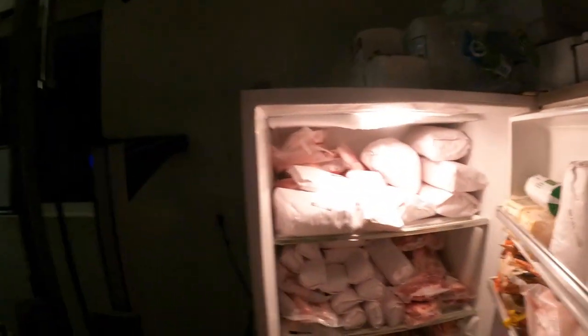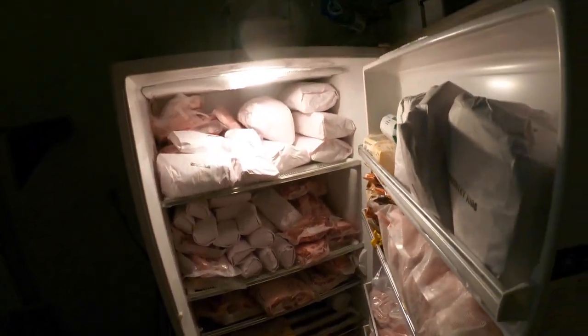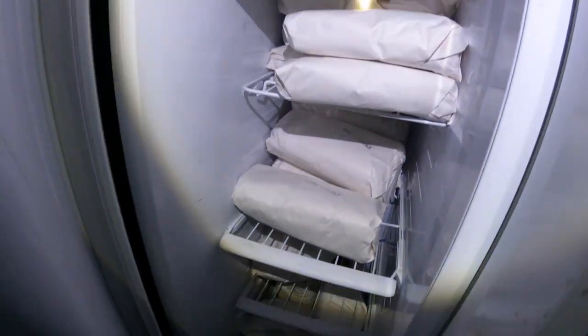You ever want to see what two pigs worth of meat is? That. All that. And we got the freezer chest in the back patio that's not full, but it's got quite a bit of meat in there as well.